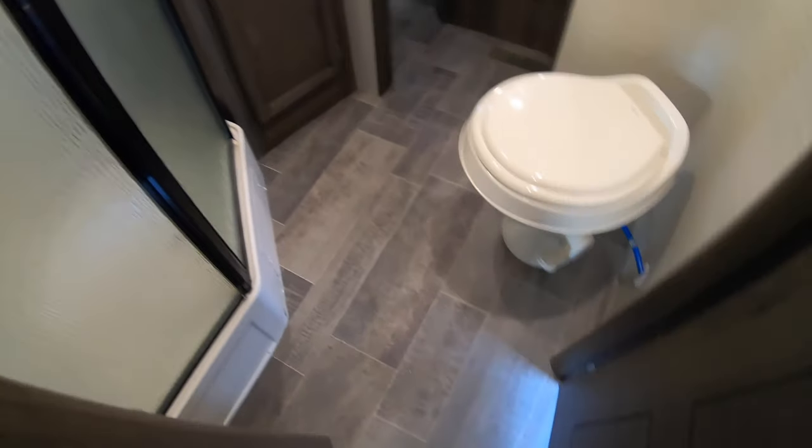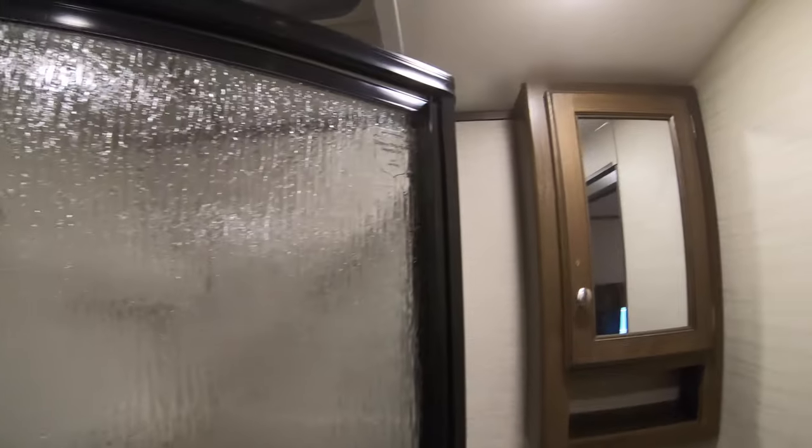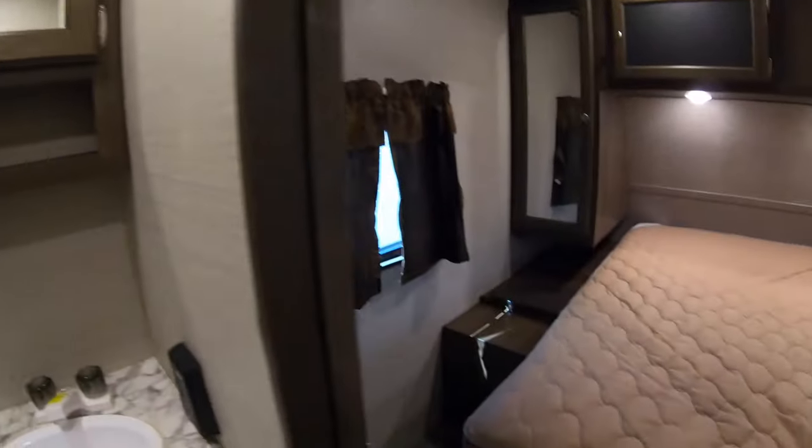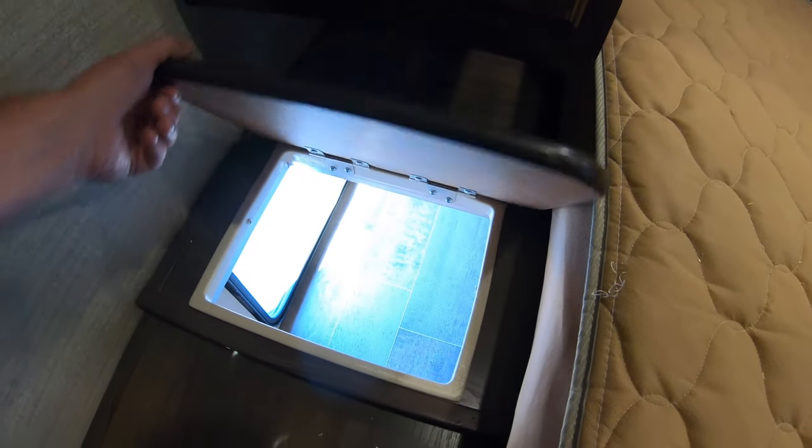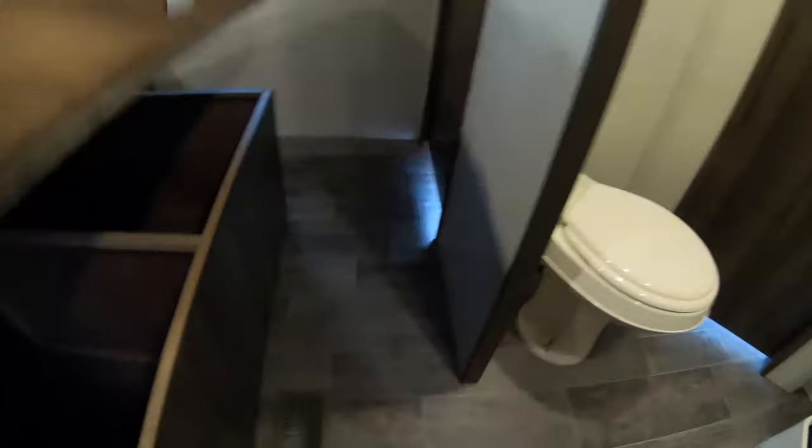Foot flush toilet, nice big shower, medicine cabinet. You've got your bedroom — you can put a laundry basket in there, there's a little clothes chute. Lots of storage, and storage under the bed as well.